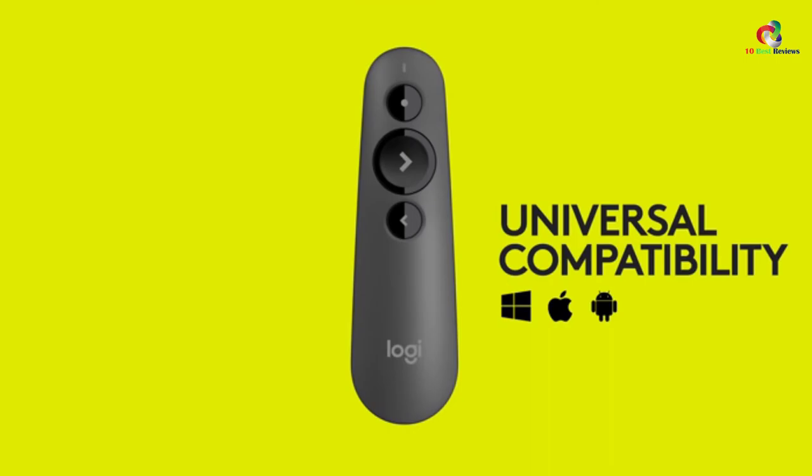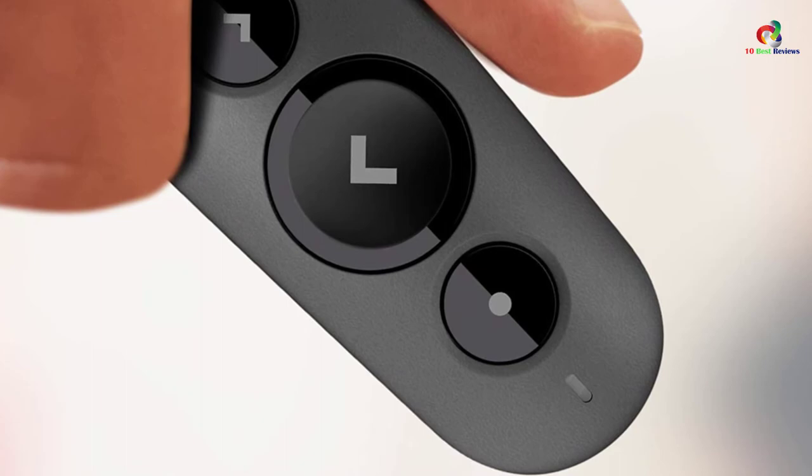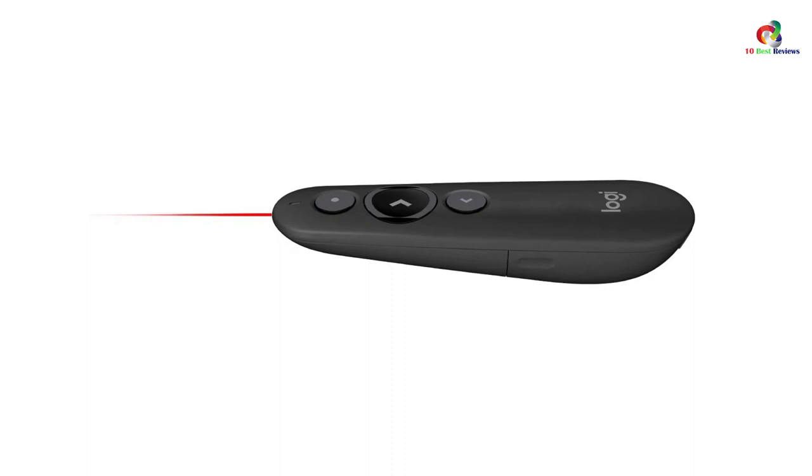Notably, this unit works perfectly with all operating systems as well as the leading presentation software. The unit is also designed for a secure grip, with an ergonomic design that fits snugly into the palm of your hand. Moreover, this unit has a decent 20-meter wireless range that enables you to engage with your audiences.